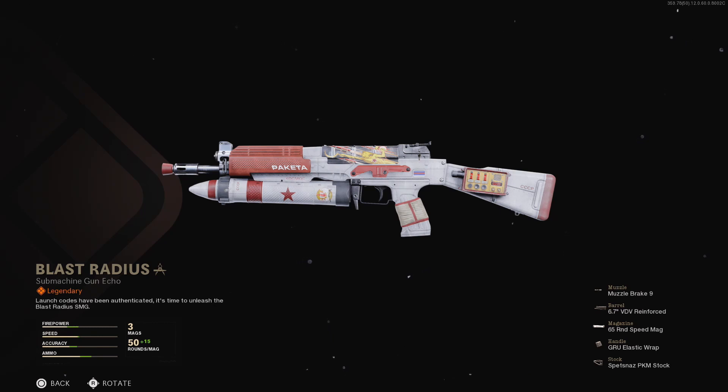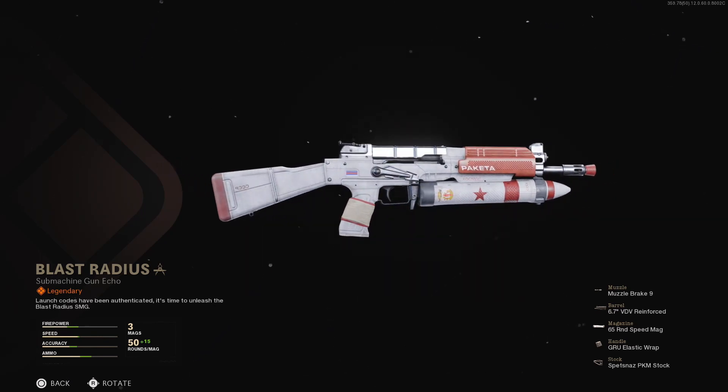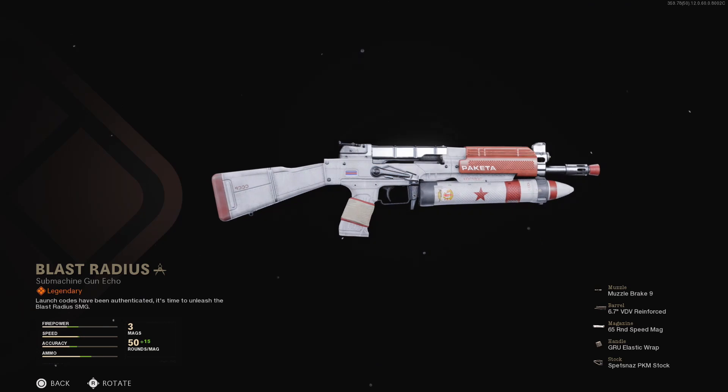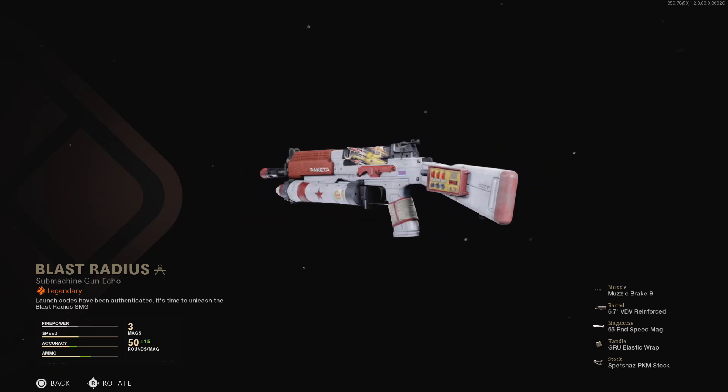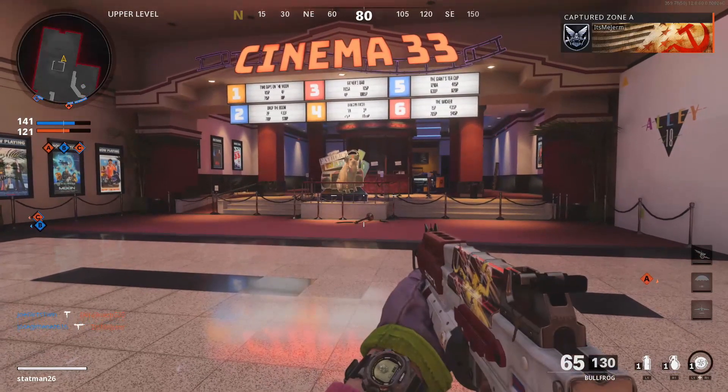Next up is the Blast Radius for the Bullfrog SMG. This one features the muzzle brake again, the 6.7 inch VDV reinforced barrel, the 65 round speed mags, GRU elastic wrap, and the Spetsnaz PKM stock. Both of these have a sort of a rocket theme going on to them, hence the title of the bundle.